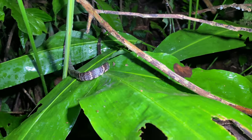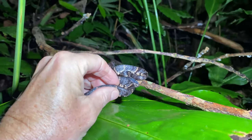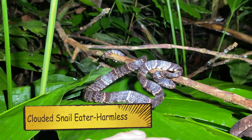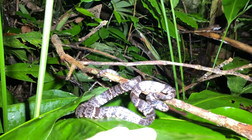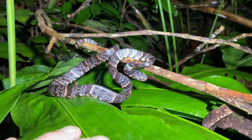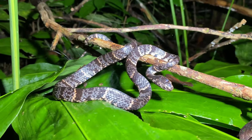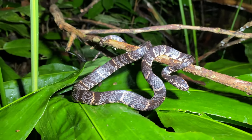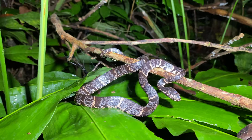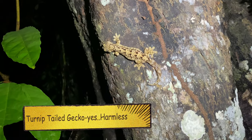Where's the head - hiding? This is Sibon nebulatus, the clouded snail eater - non-venomous of course, at least to people. Beautiful snake - it's got some pink and gray. We don't see a lot of them here but we do see a few, especially this time of year. Very cool snake, glad we found it.